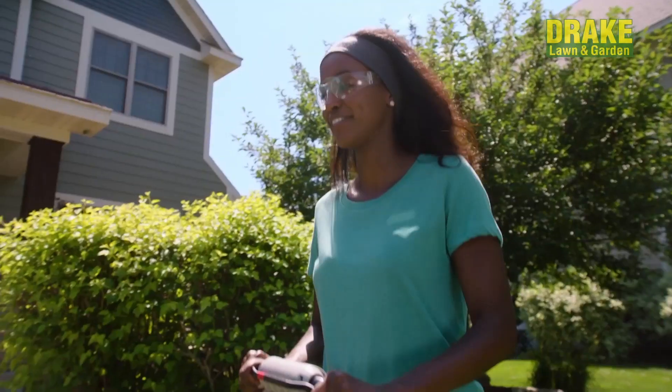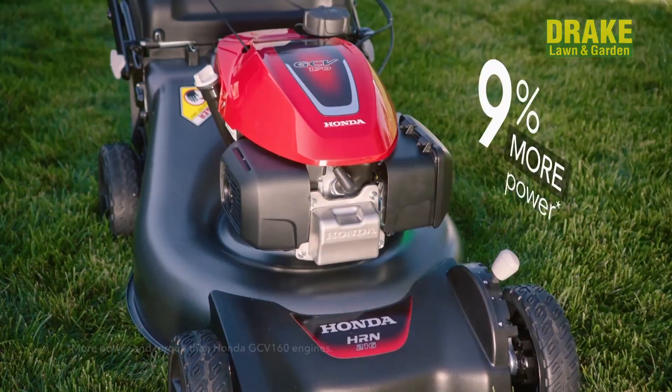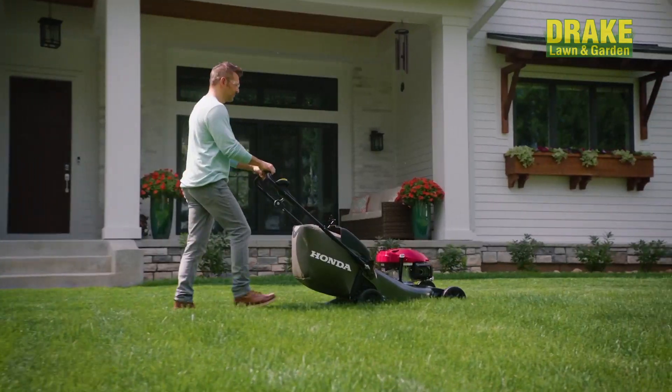Boost your curve of fuel and time enjoying your yard with an all-new HRN series lawnmower from Honda. HRN mowers feature an all-new powerful Honda engine that helps tackle the toughest mowing conditions.